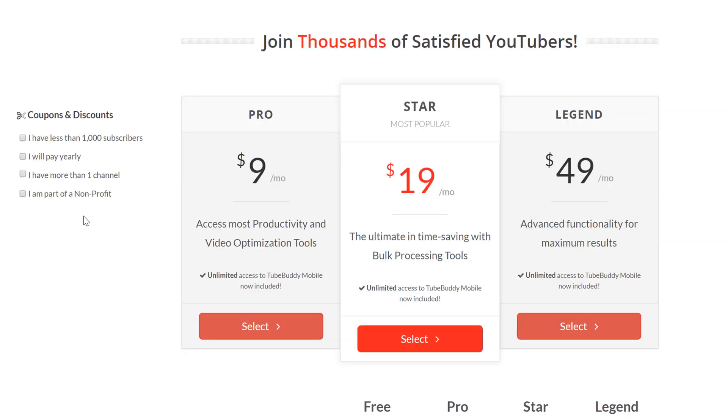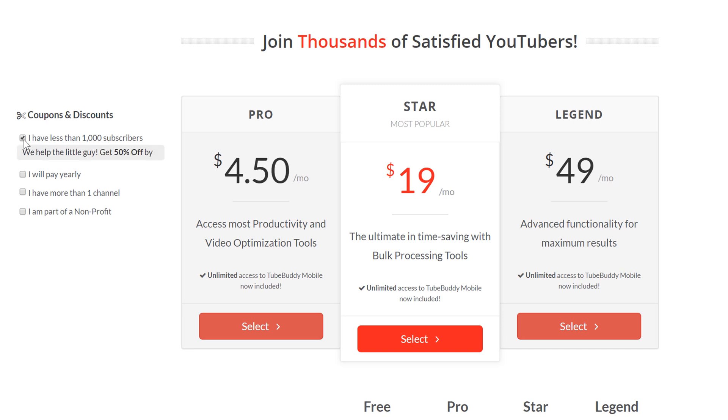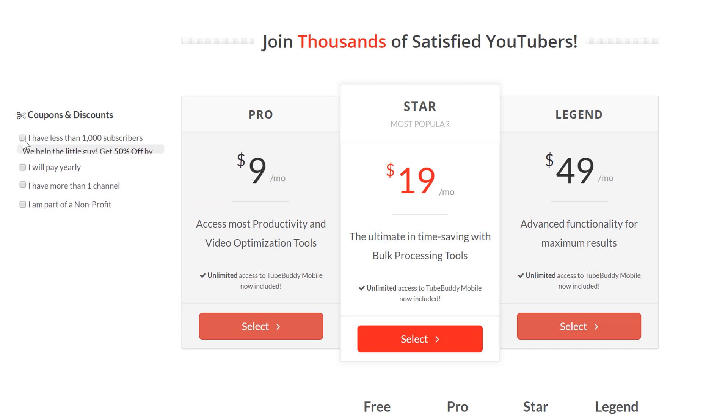To the left we have coupons and discounts. We offer discounts if you have less than 1000 subscribers, if you wish to pay yearly, or if you have more than one channel. We also give discounts to nonprofits, and you can reach out to us for more information if you qualify. You may even have heard about some TubeBuddy coupon codes from some of your favorite YouTubers, and I'll show you how to use those to get some extra percentage off later in this video.